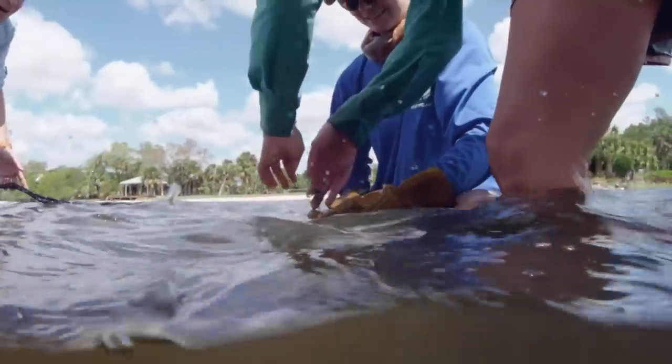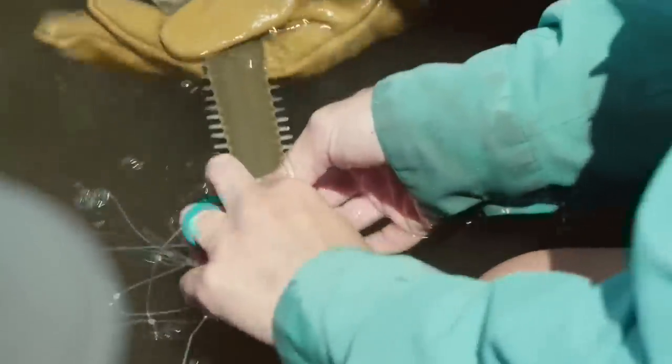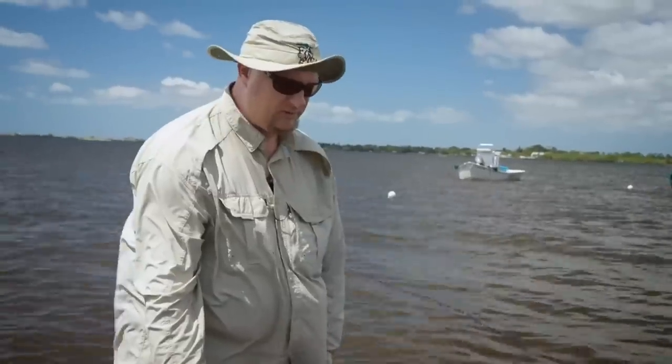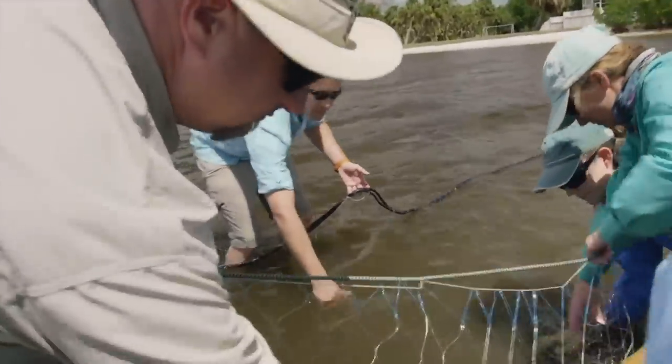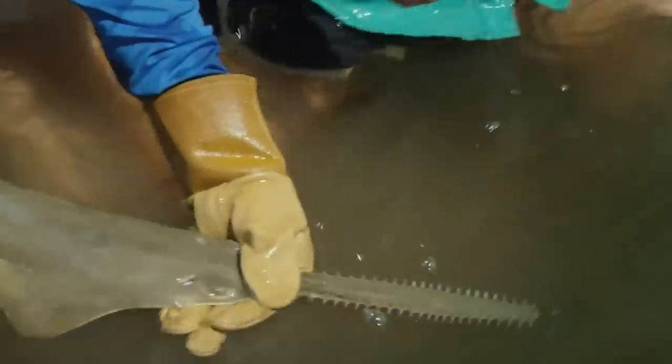A faint outline about three feet long is visible right there in the net. The small juvenile sawfish became critically endangered due in large part to bycatch — they get caught in almost any kind of fishing net. But Greg uses the fishing net as a tool to catch, tag, and save these fish. Right now it's wrapped up by the rostrum, and Greg's team carefully frees it to put it in the tub for workup, making sure to get it untangled as soon as possible.